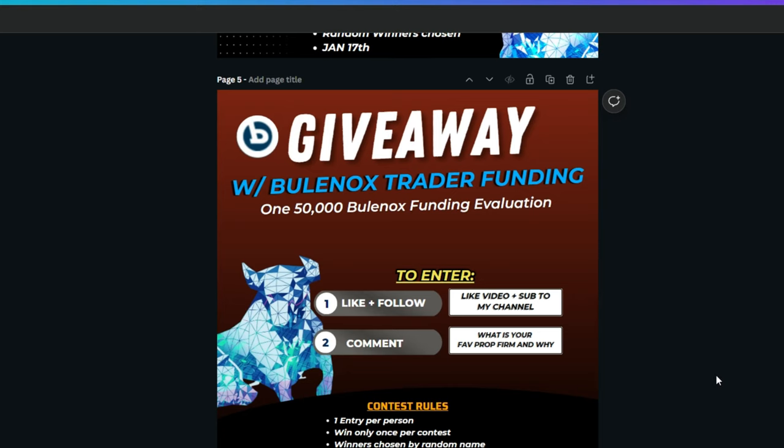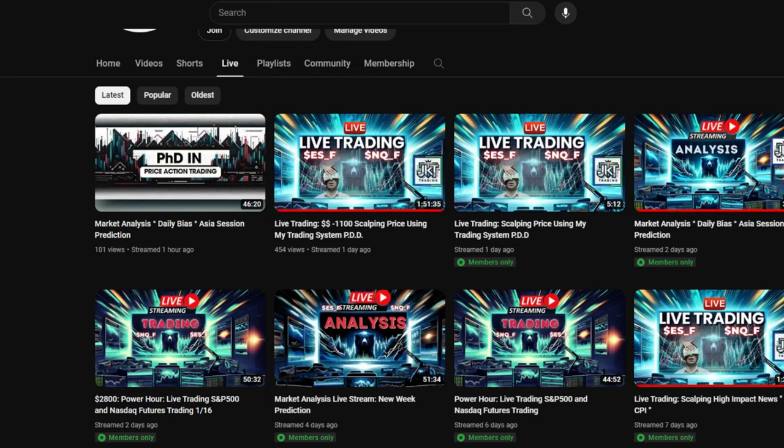Since you watched until the very end, I'm going to hook you up with a chance to win a free $50k Bullnox account. To enter, you have to like this video, subscribe to my channel, and in the comments tell me what your favorite prop firm is and why. On January 26th I'll do a live stream — make sure you have notifications on — where I choose the winner via random generator.